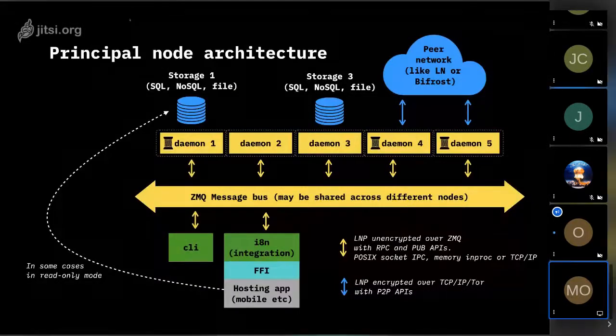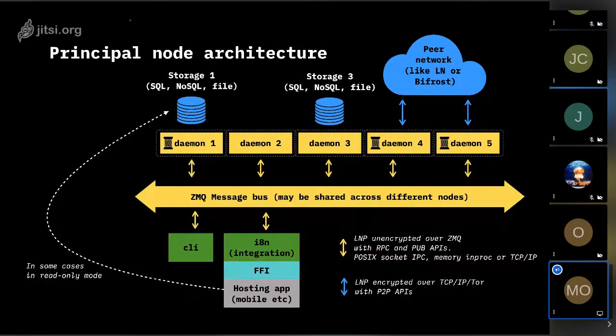Thanks everybody for joining us today. I would like to give a short introduction and demo of the new lightning node that we developed in the LNPBP Standards Association, supported by Bitfinex and Fulgur Ventures.